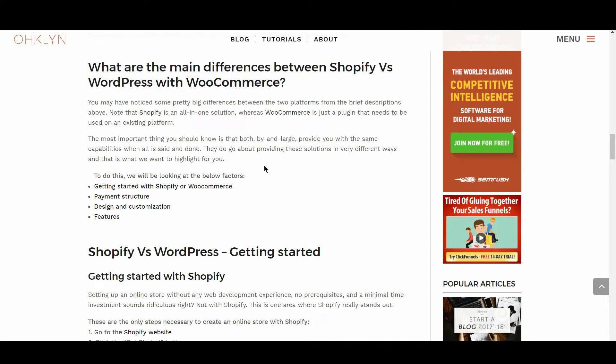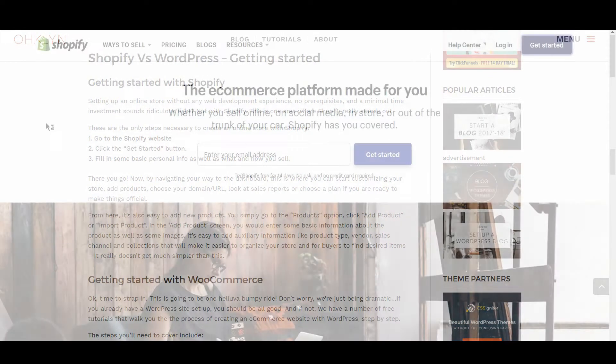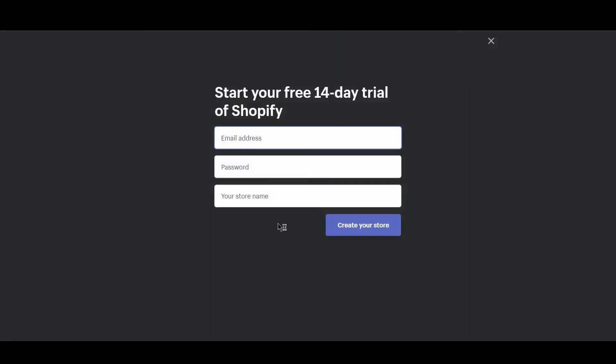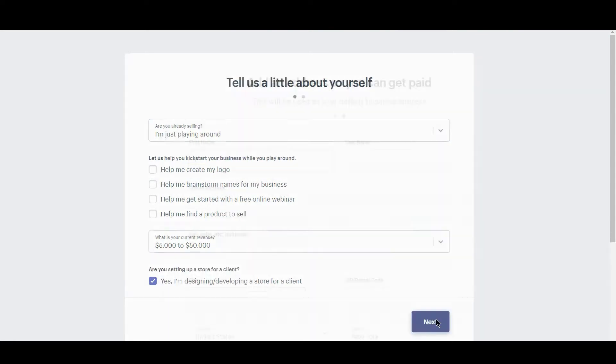Firstly, let's compare Shopify versus WordPress with WooCommerce in terms of getting started. Setting up an online store without any web development experience, no prerequisites, and a minimal time investment sounds ridiculous, right? Not with Shopify. This is one factor where Shopify really stands out. To create an online store with Shopify, follow the link in the description to the Shopify website, click the get started button, fill in some basic personal info as well as what and how you want to sell, and you're off.